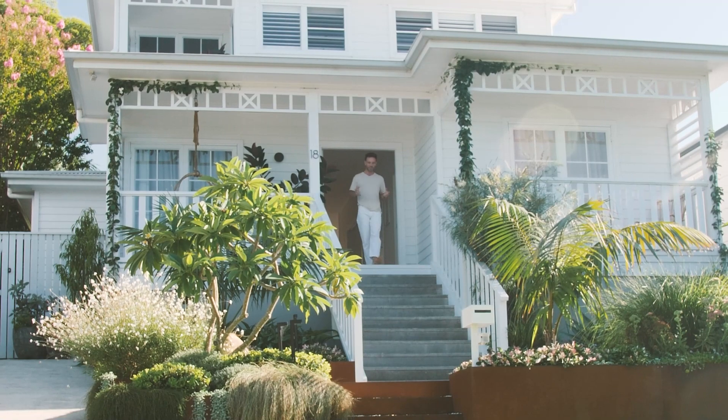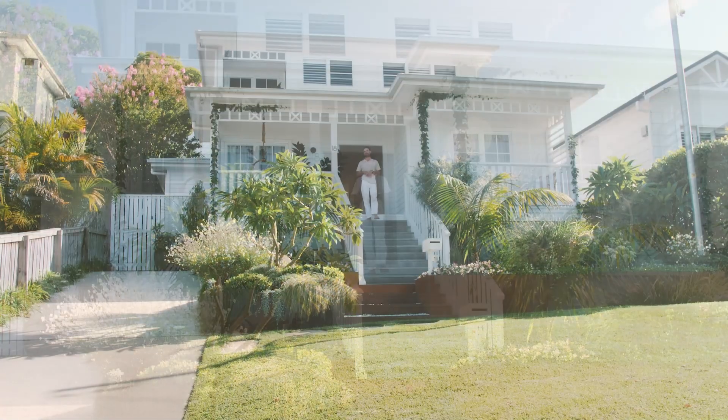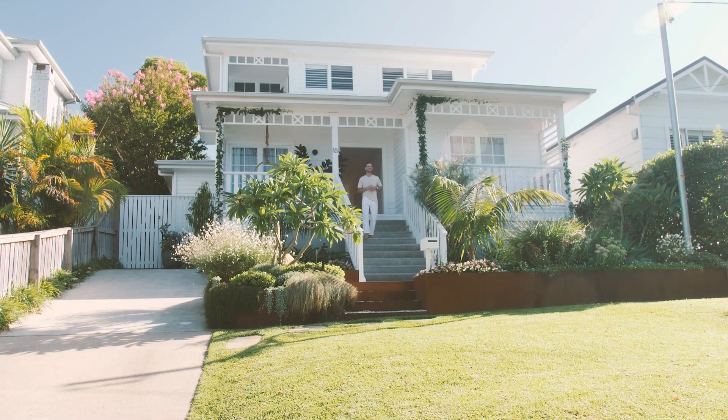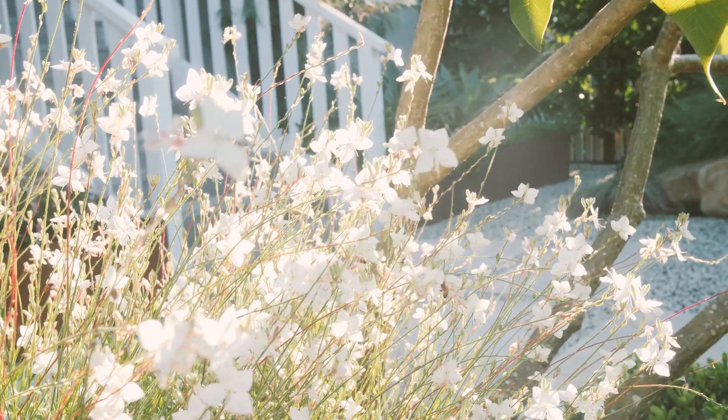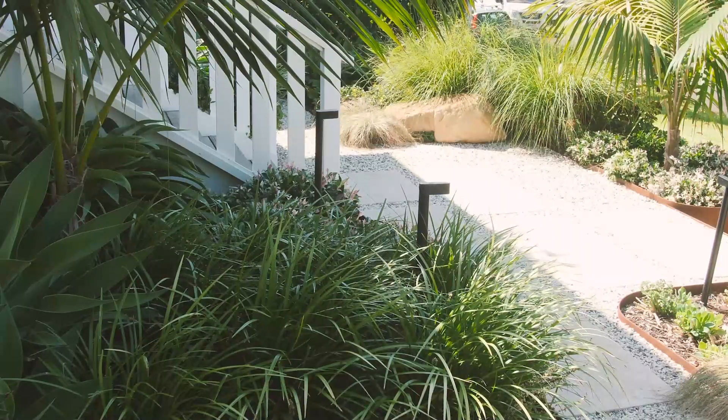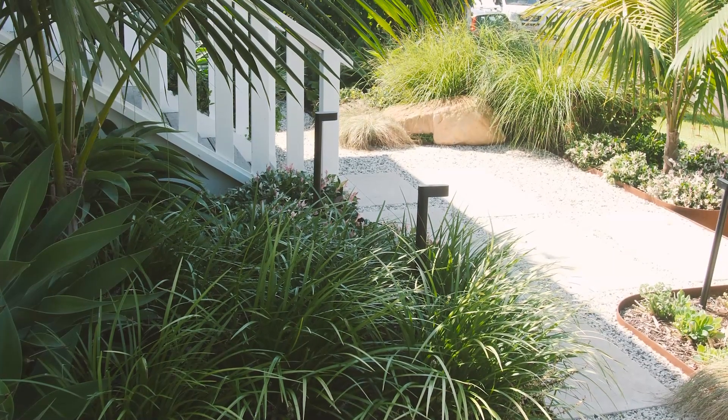Welcome to this gorgeous family-friendly coastal garden. We completely overhauled the front and rear gardens of this Northern Beaches home. The house now looks and feels like it is grounded and nestled into the landscape. It finally has a beautiful sense of place.